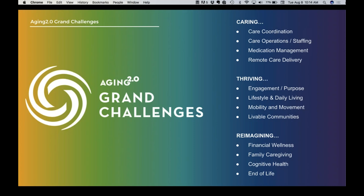Care operations relates to the mechanics of how systems work — how staffing is done more effectively, how we can improve medication management, which is one of the biggest concerns for people both living independently and in communities. And remote care delivery takes best advantage of new technologies that make it easier for people to connect. For example, we've seen technologies around rehab using three-dimensional sensors to allow people to know if they're doing the right moves according to their rehab plan.